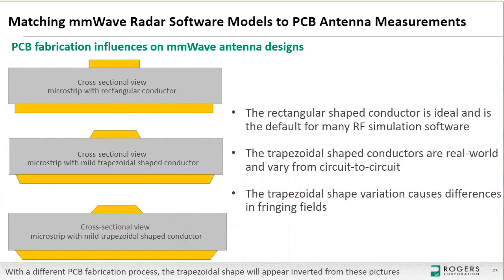Trapezoidal conductor effects: ideally the cross-sectional conductor shape is rectangular, but in practice it is trapezoidal. Most simulation software uses rectangular conductors and cannot easily account for trapezoidal effects because the degree of trapezoid varies from circuit to circuit. However, circuit fabricators can control etching well enough to achieve near-rectangular or only slightly trapezoidal conductors when properly managed. These trapezoidal variations change the RF performance even for the same design built in large-volume manufacturing.